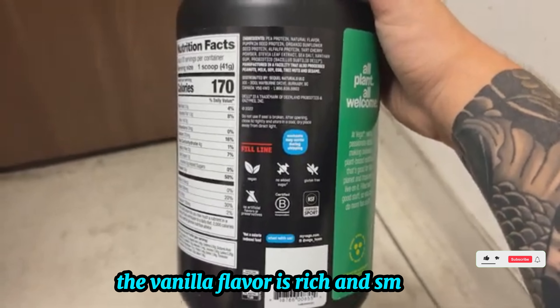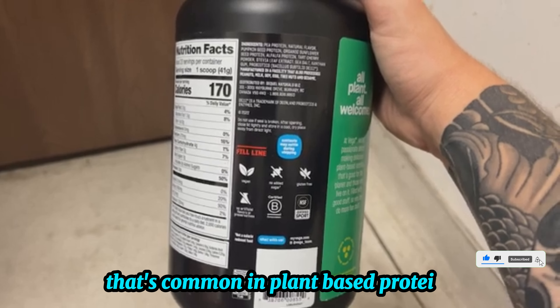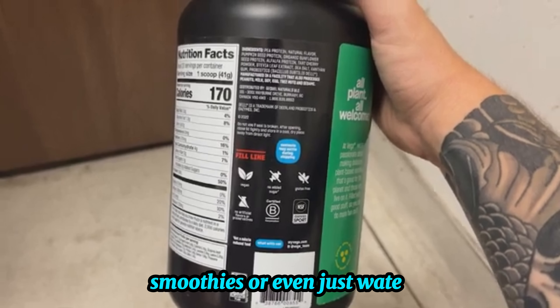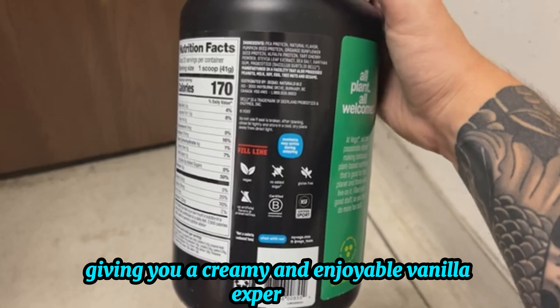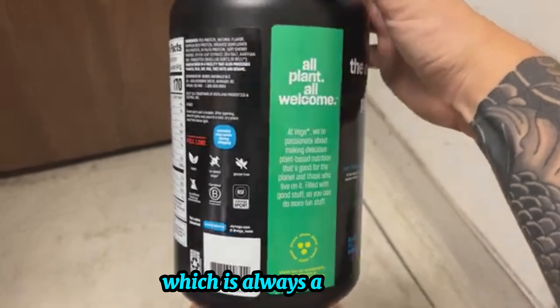The vanilla flavor is rich and smooth, with no chalky aftertaste that's common in plant-based proteins. It blends well into shakes, smoothies, or even just water, giving you a creamy and enjoyable vanilla experience. The formula is designed to be clump-free, which is always a big plus.